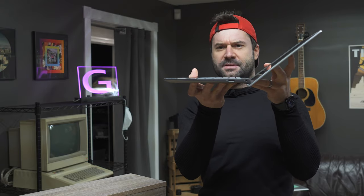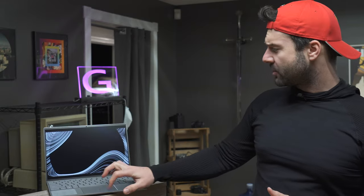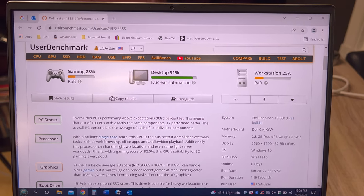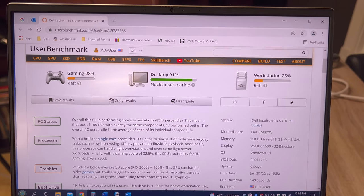This is about as wide open as the laptop gets, which is certainly more than fine for tabletop usage. As far as benchmarks are concerned on the Dell Inspiron, on UserBenchmark we have gaming at 28, desktop at 91, and workstation at 25%.